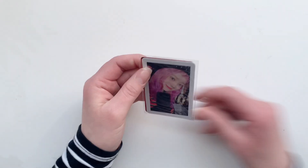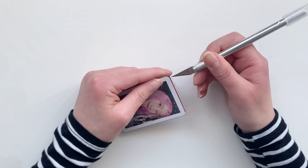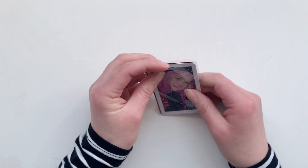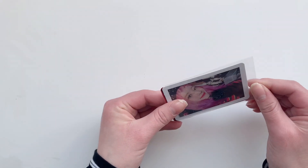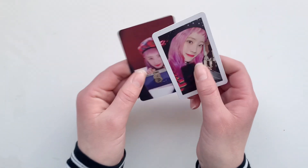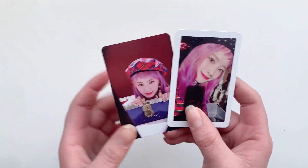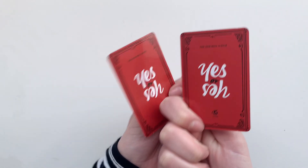First up we have some Dahyun YES or YES cards — we have her white border one and then this other style. Slowly working on that collection.